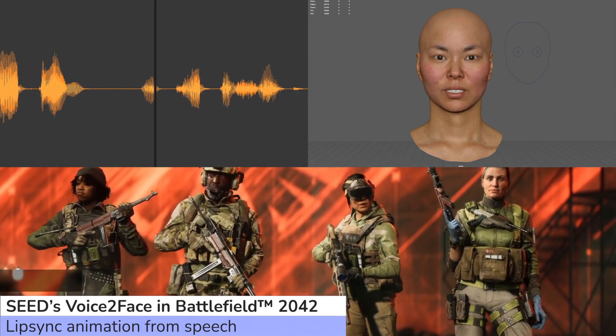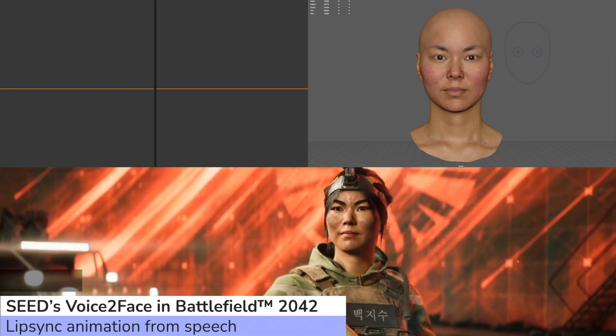For example, from game dialogue like "I spot them, you take the shot" or "Ready to deploy" — we have this project which generates facial animation, particularly lip-sync and tongue animation, directly from recorded speech.